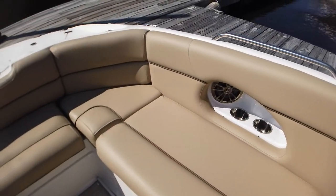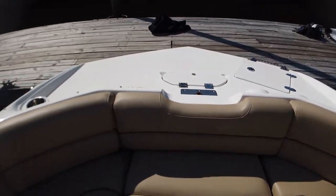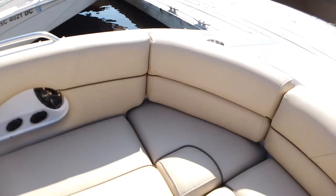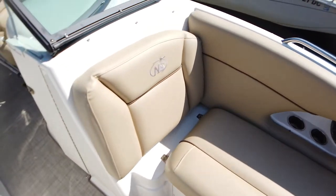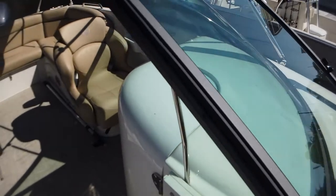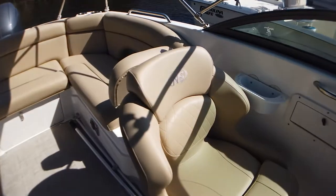She has the tan leatherette interior, beach weave carpeting, and tan sea deck on her footrest at the helm and on her swim trap platform. She has an enclosed head under the console.